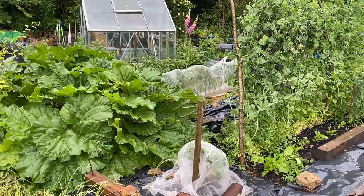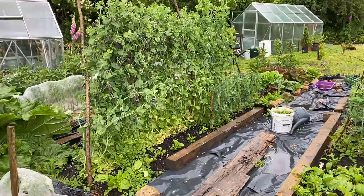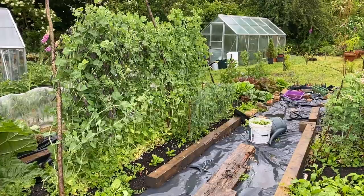Priorities for my watering are seedlings in pots, things in the greenhouses because they don't have other access to water, and recently planted out seedlings. But you can actually get away with not watering quite a lot of stuff, and I found this out because I have not been able to water as much as people say you should.